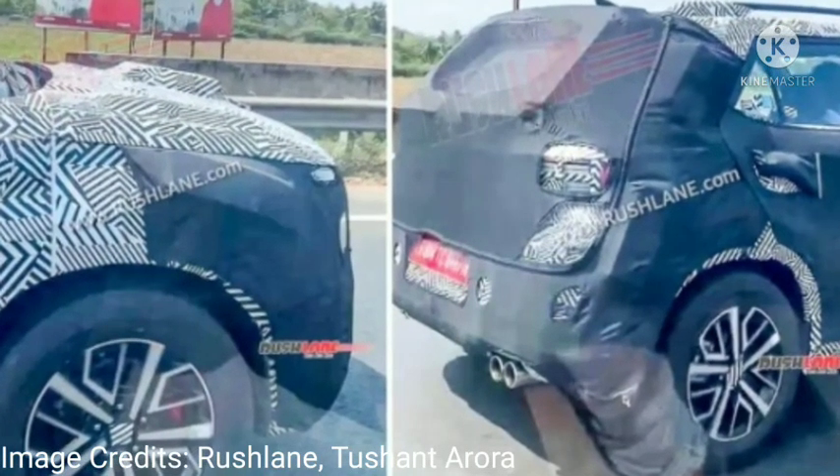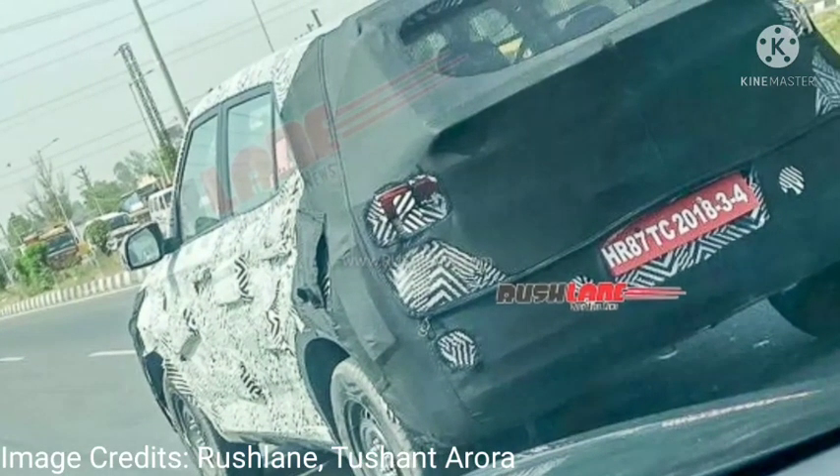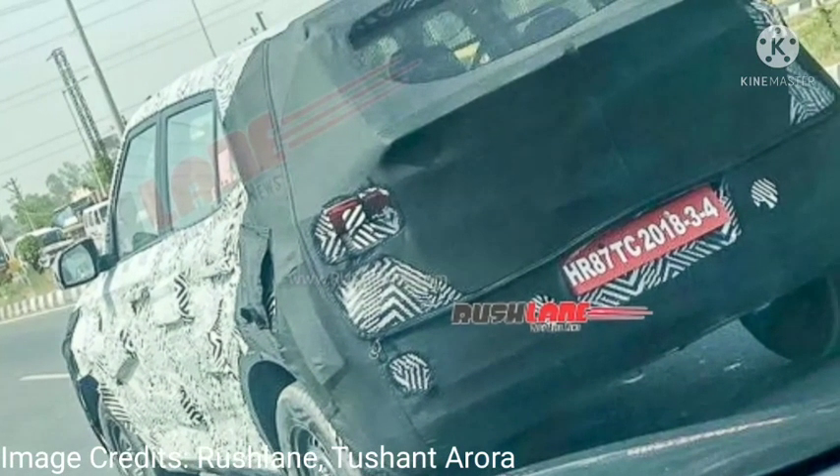The N-Line will exclusively be powered by the 1.0-litre turbo petrol motor. Those are all the updates about the new facelifted Venue. Please stay tuned to our channel for further updates. Thanks for watching.